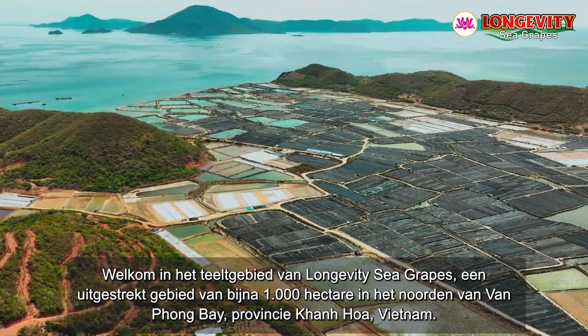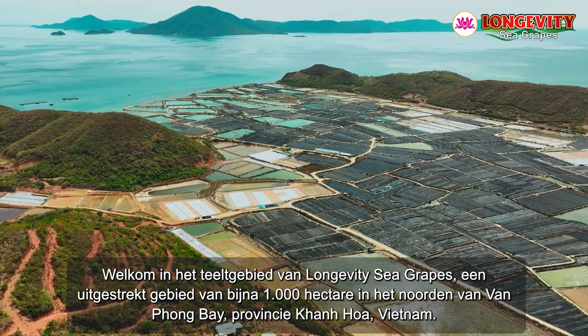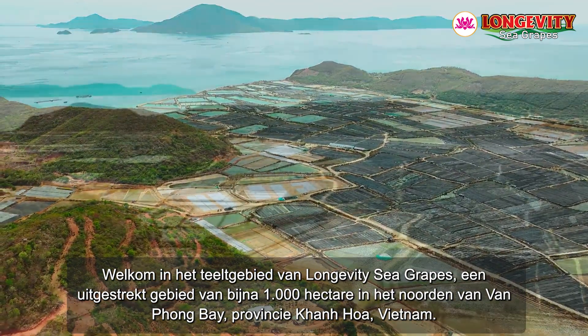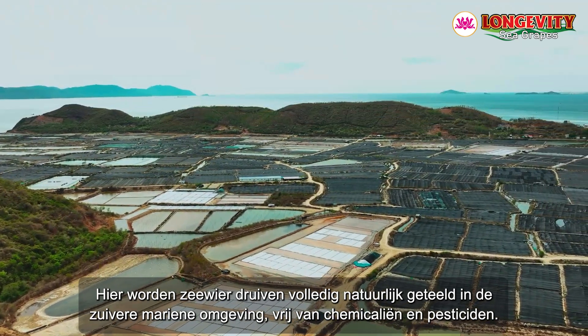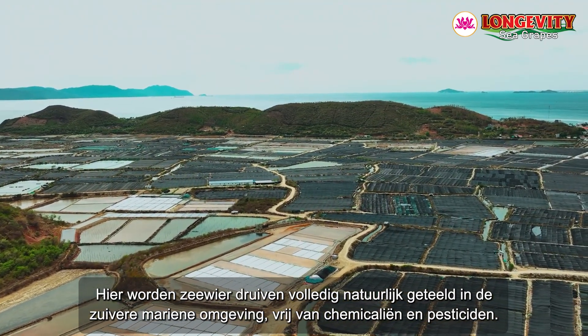Welcome to the Longevity Sea Grapes cultivation area, a vast region of nearly 1,000 hectares located in the north of Van Phong Bay, Khanh Hoa Province, Vietnam. Here, sea grapes are grown entirely naturally in the pure marine environment, free from chemicals and pesticides.